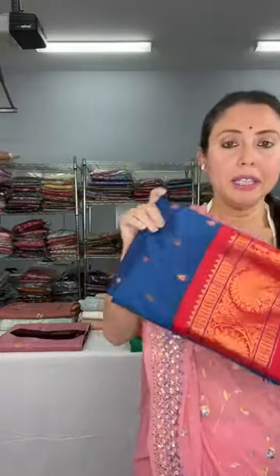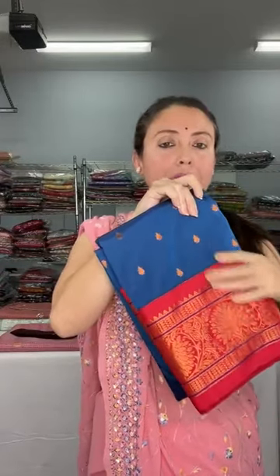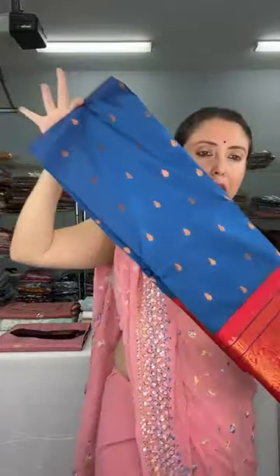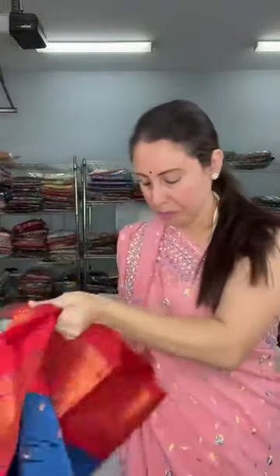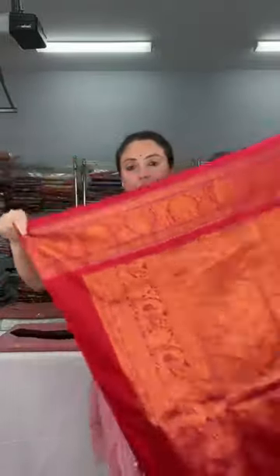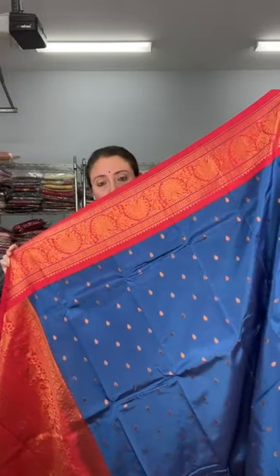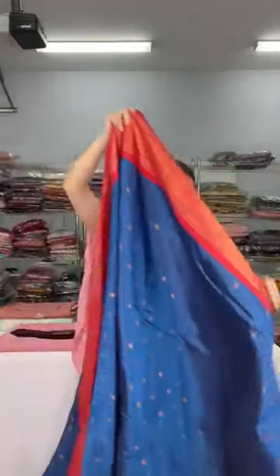This is a Kanjivaram sari — a half mixed silk Kanjivaram. Mixed silk means it is blended, not 100% pure silk. The color combination is beautiful: peacock blue with red. It's very good quality blended silk. This is the pallu of the sari — a power loom blended silk Kanjivaram, very lightweight and beautiful, peacock blue with red contrast. The entire body has this motif.